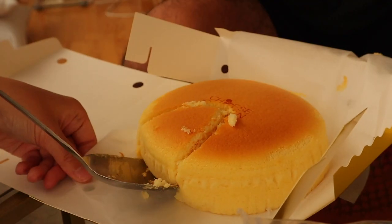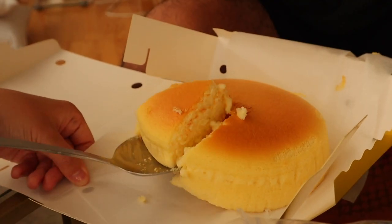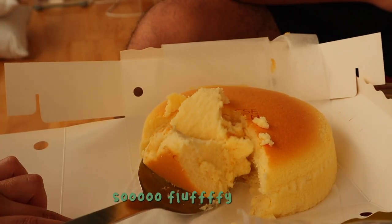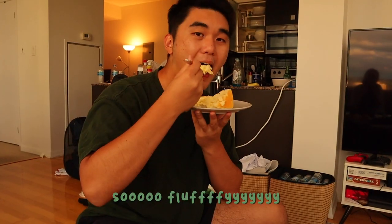Not as good as Uncle Tetsu. I think I'd like it if it was rich. Right now it's like warm, and I know that's how it's meant to be eaten, but I like it dense and cold.